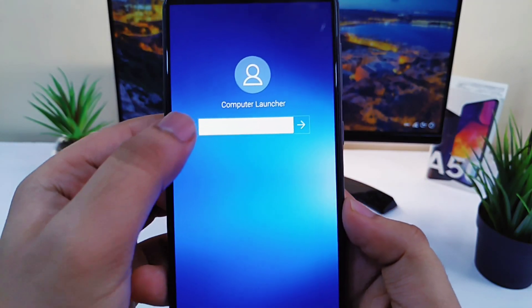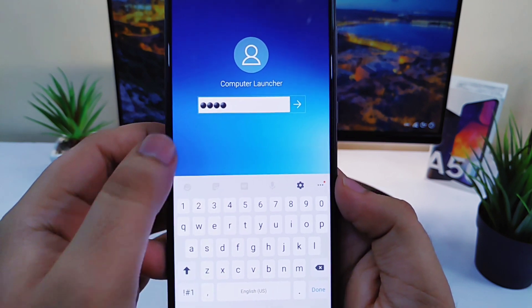But the best part of this launcher is the lock screen. You can change the lock screen and make it look like a Windows lock screen as well.